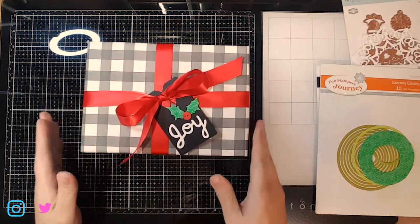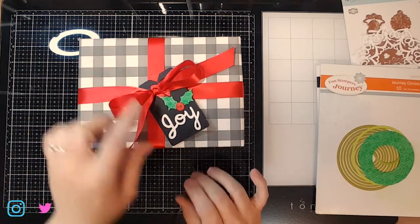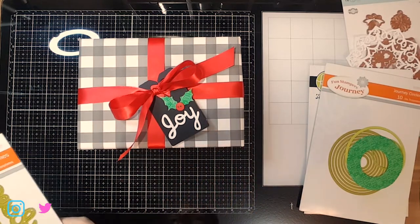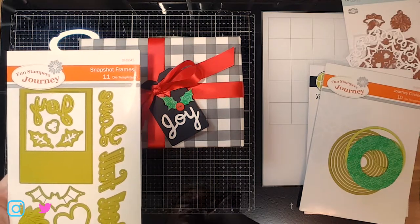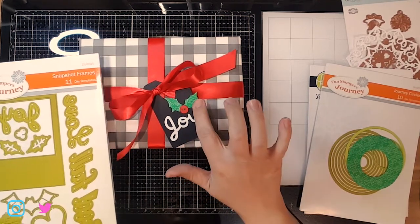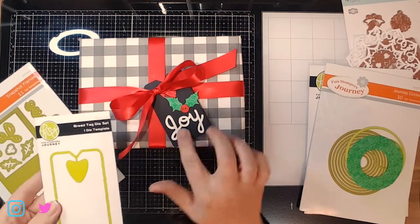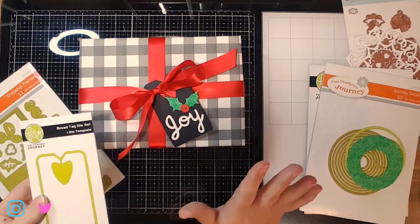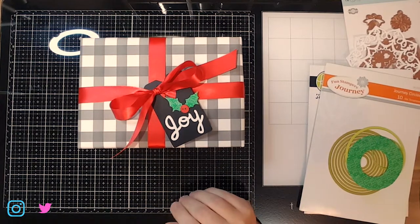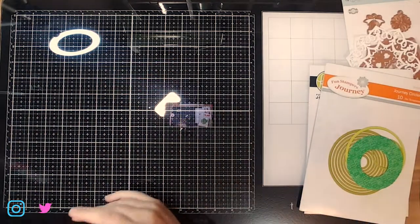Here is a package that I went ahead and wrapped — so fun! I just cut out a little tag. This ribbon is FSJ. This 'joy' came from the snapshot frames die set, which is also FSJ. I actually cut these little holly leaves out of the green wrap I showed you. And the tag is the bread tag die, one of my favorite FSJ dies. It just took me a couple minutes to throw together and it's just adorable.